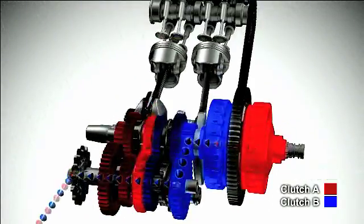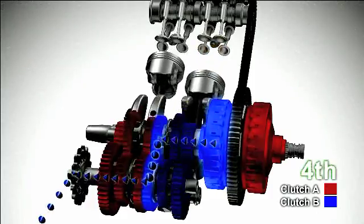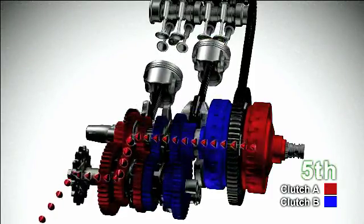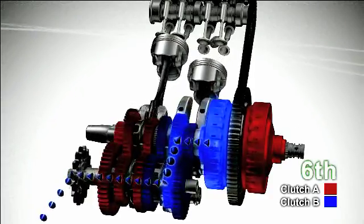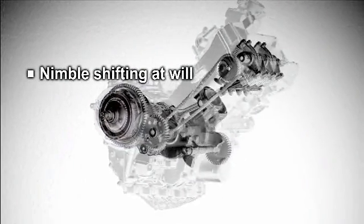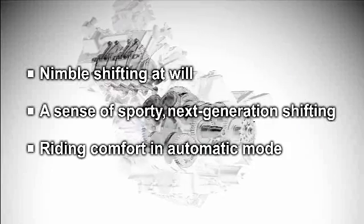Since the two clutches are engaged and disengaged without interruption, gear shifting is completed in a seamless manner. Honda's dual-clutch transmission is a new type of transmission system in harmony with the rider's intention, delivering nimble shifting at will, a sense of sporty next-generation shifting, and riding comfort in automatic mode.